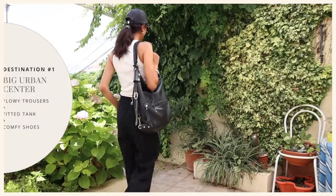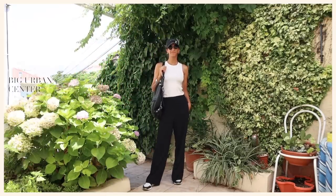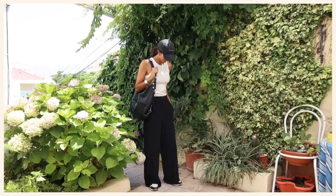I know a trouser for when it's really hot in the summer doesn't make a lot of sense, but these have a very nice flow, they're really light, and I like how the silhouette of the trouser feels really modern, fresh, and contemporary. So it's a good fit for these cities, which are always typically ahead of the curve in terms of fashion.